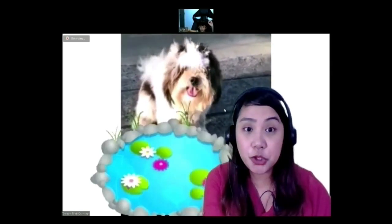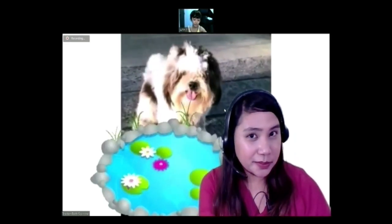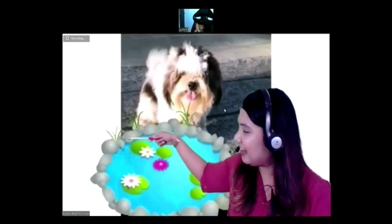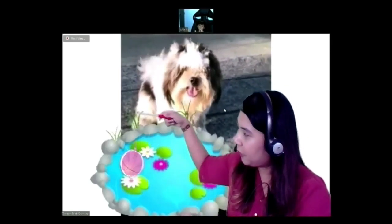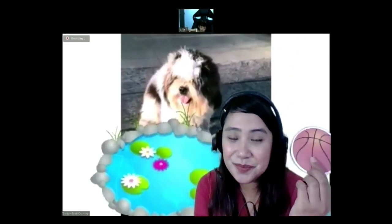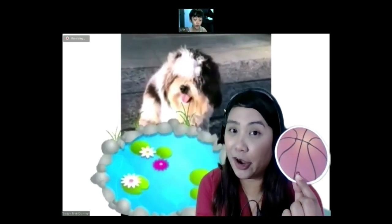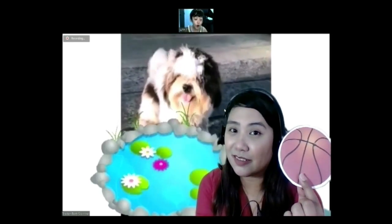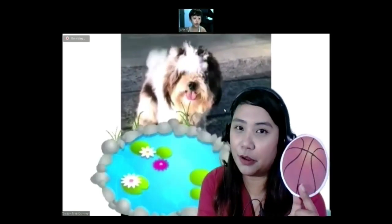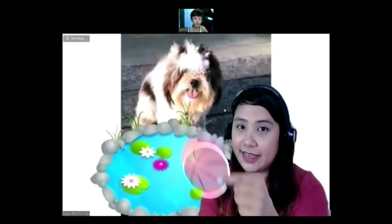All right — it's something round, it's color orange, and you shoot it. What is it? Basketball! Are you sure? Yes, final answer! Let's see if it's a basketball. You're correct — it's a mini orange basketball! Very good! Can you bounce it? Bounce — like that!